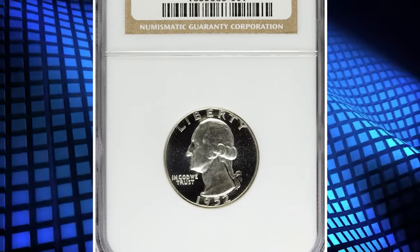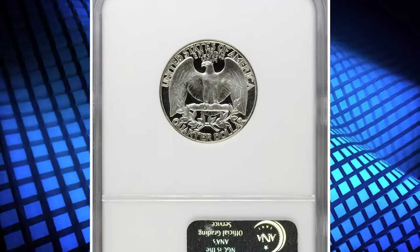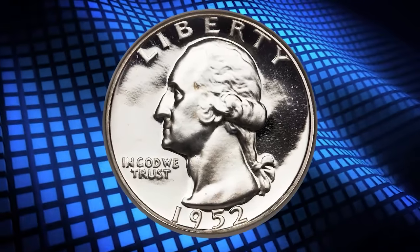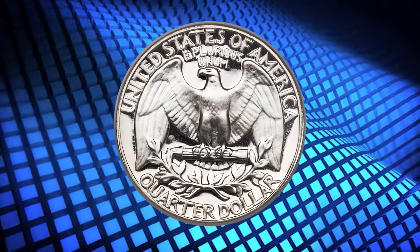Number 7: the 1952 Proof Washington Quarter — the highly sought-after Superbird variety. According to Jamie Hernandez, in 1952 there were not that many channels to watch, so most people who owned a TV were very familiar with the very popular Superman TV show.